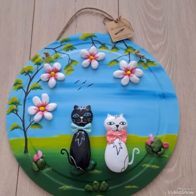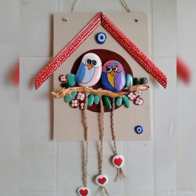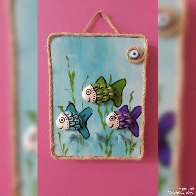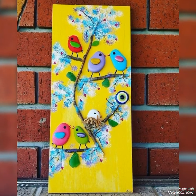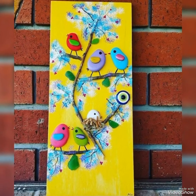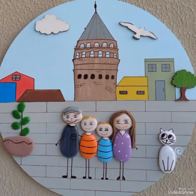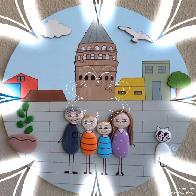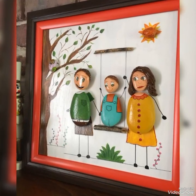Hello viewers, welcome to my YouTube channel Attractive Decor. I hope all of you are fine and doing well. Today I bring a beautiful collection of amazing art and craft ideas using pebble stones and rocks. I hope you will love all these creative ideas — all the ideas of this collection are very attractive and unique.